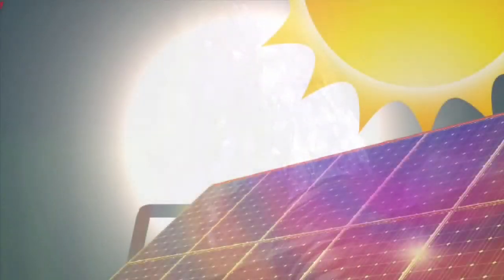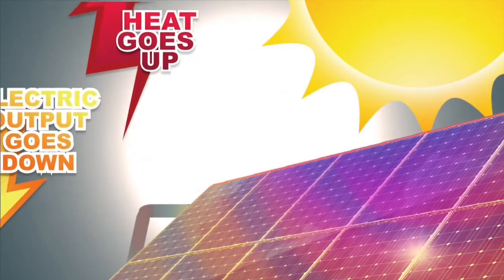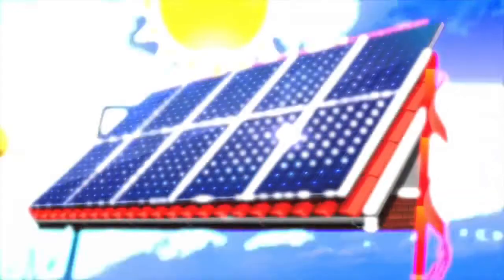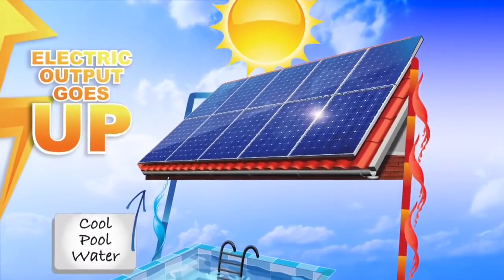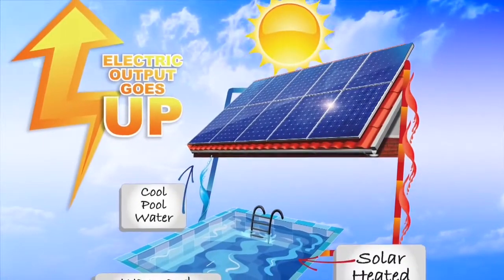The bad news for the solar electric panel is as they get hot, the actual electrical output of the system goes down. This is where the CoolPV thermal collector comes into play. Water flows through the thermal collector, absorbing the heat from the solar electric panel, cooling the solar electric panel and increasing the electric power output.